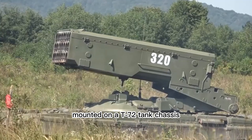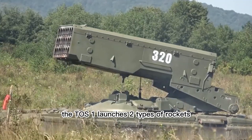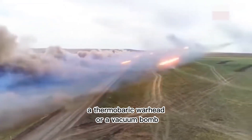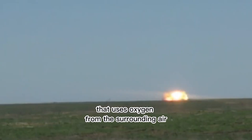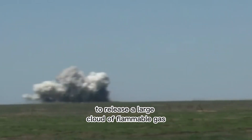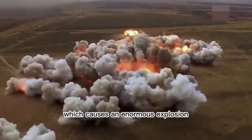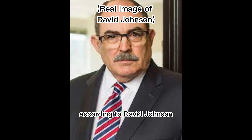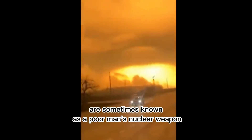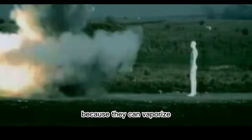Mounted on a T-72 tank chassis, the TOS-1 launches two types of rockets: incendiary and thermobaric weapons. A thermobaric warhead, or vacuum bomb, is a type of explosive that uses oxygen from the surrounding air to release a large cloud of flammable gas, which causes an enormous explosion. According to David Johnson, a retired US Army Colonel, thermobaric munitions are sometimes known as a poor man's nuclear weapon, because they can vaporize people in the vicinity of the blast.